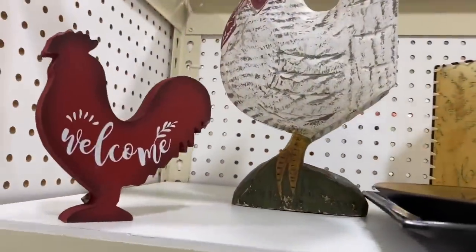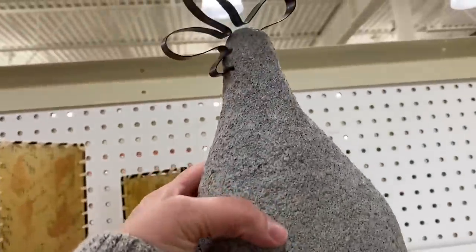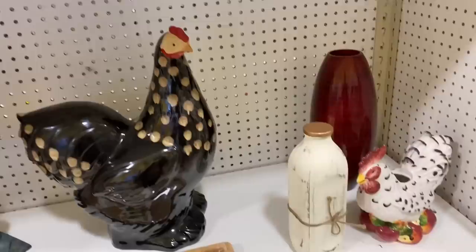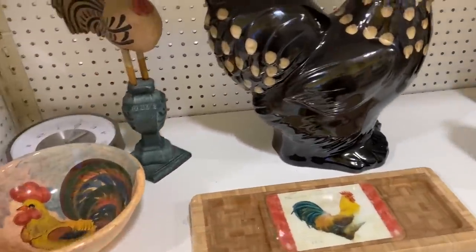They had a very nice selection of roosters on this day — I don't know if someone donated their collection. I've pared down my personal collection so I wasn't going to pick any of them up, but I did like to look at them. I just like roosters — I think they're cute.